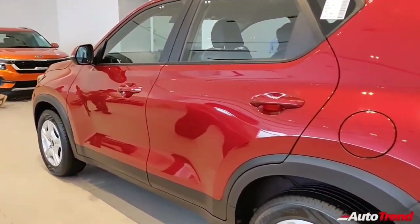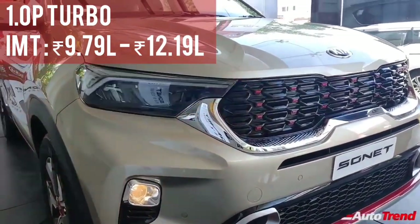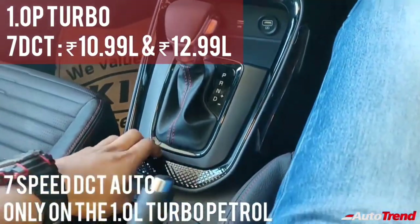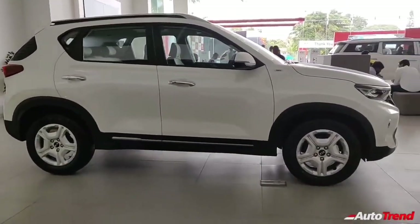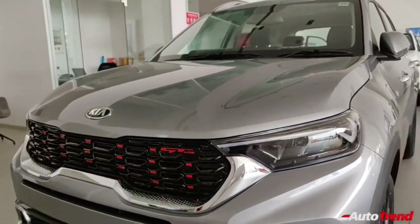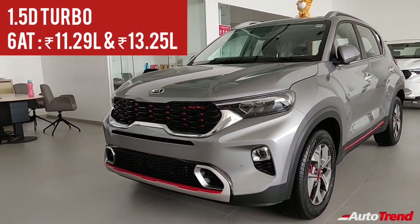The 1-liter turbo petrol IMT range starts from Rs. 9.79 lakh from the mid-spec HTK Plus variant going all the way up to Rs. 12.19 lakh for the top-spec GTX Plus IMT. The turbo petrol DCT range starts from Rs. 10.99 lakh for the mid-spec HTX variant going up to Rs. 12.99 lakh for the GTX Plus Turbo DCT. The 1.5-liter turbo diesel manual range starts from Rs. 8.35 lakh for the entry-level HTE variant going all the way up to Rs. 12.45 lakh for the top-spec GTX Plus manual diesel variant. The 6-speed diesel automatic range starts from Rs. 11.29 lakh for the mid-spec HTX diesel automatic going up to Rs. 13.25 lakh for the top-spec GTX Plus diesel automatic.